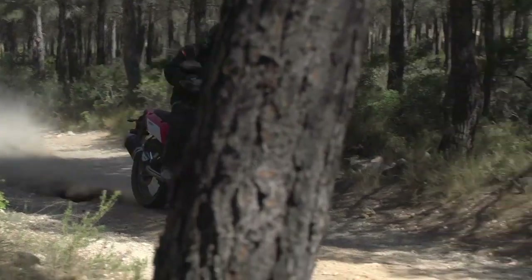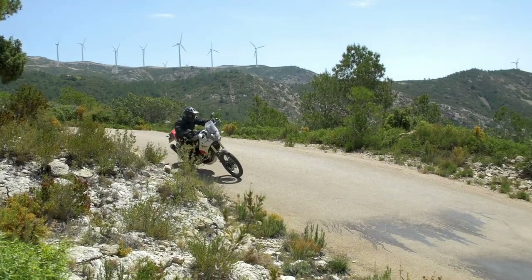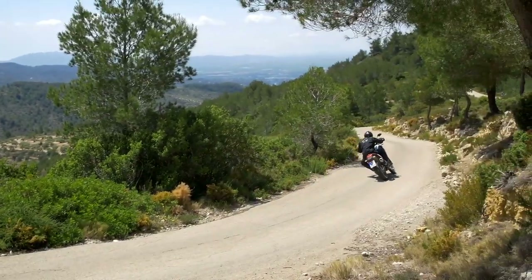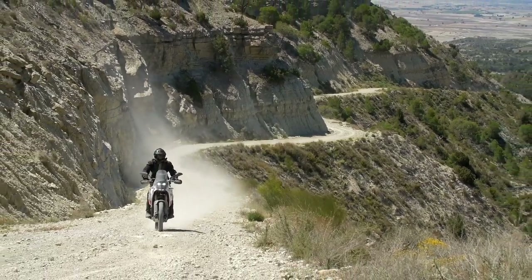Down to the shops, cruising across Europe, or maybe entering the Dakar Rally — the new Yamaha Ténéré 700 offers an impressive skill set of abilities. It's useful as an everyday runner, as a hardcore off-roader, plus of course everything in between.